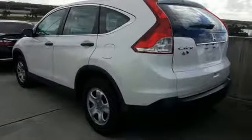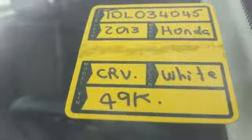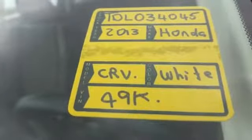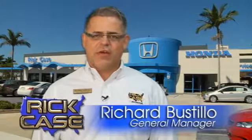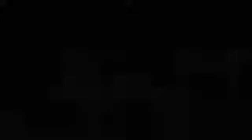Honda's created some of the most admired vehicles on the planet. If you've been waiting for the perfect time for a test drive, the time is now. Experience it today. This is just one of the dozens of great values you'll find here at the Rick Case Honda Pre-Owned Superstore on I-75 and Griffin Road.